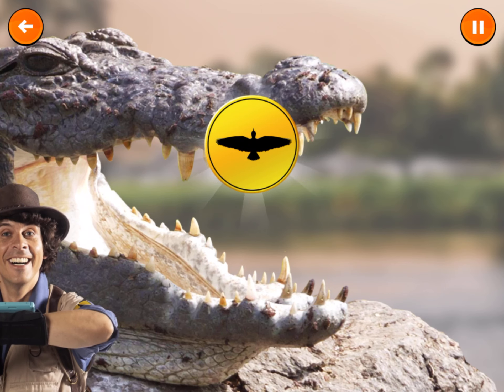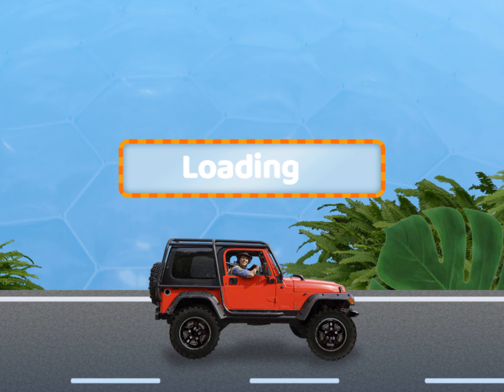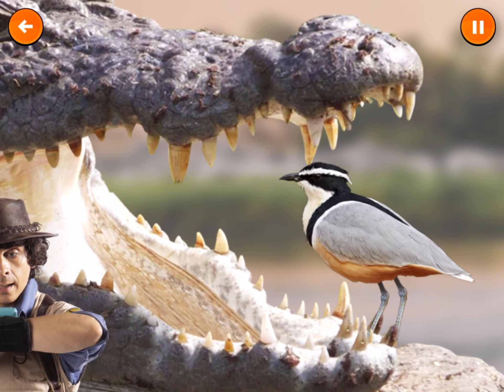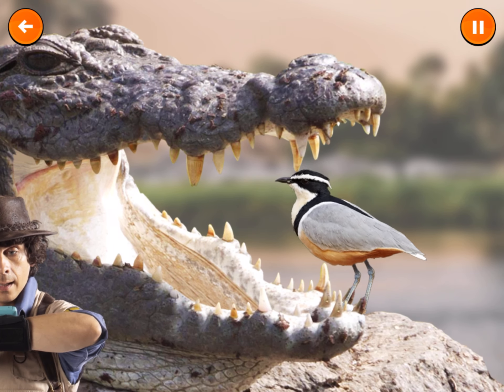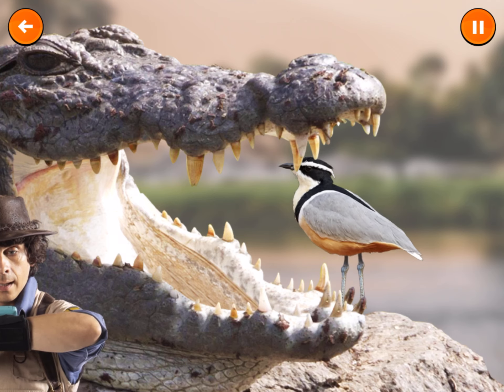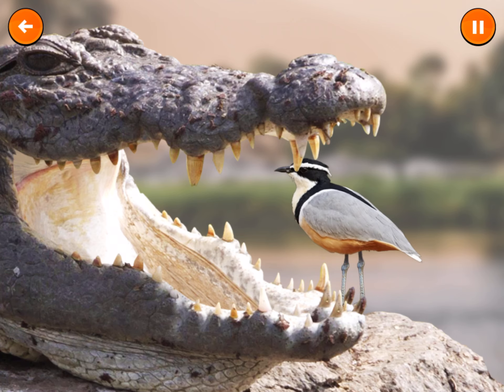Look! There's a crocodile with his mouth open! Look at those teeth! They're huge! The plover will first inspect the teeth, just like a dentist. Then they pick out the old bits of food from around the crocodile's teeth.